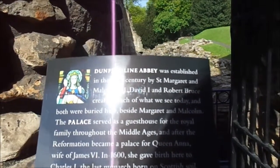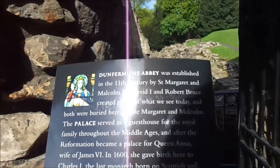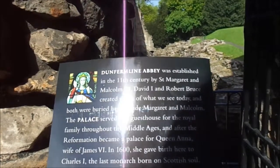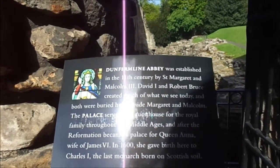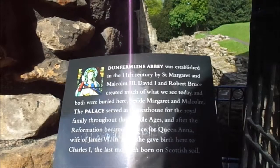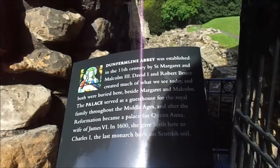David I and Robert Bruce created much of what we see today, and both are buried here beside Margaret and Malcolm. The palace served as a guest house for the royal family throughout the Middle Ages, and after the Reformation became a palace for Queen Anne, wife of James VI. In 1600 she gave birth here to Charles I, the last monarch born on Scottish soil.